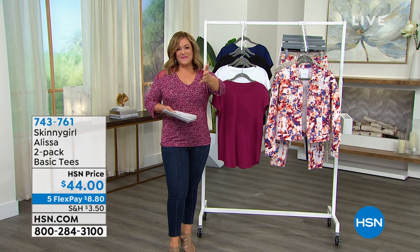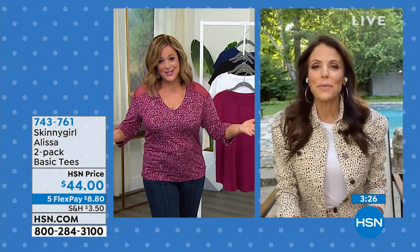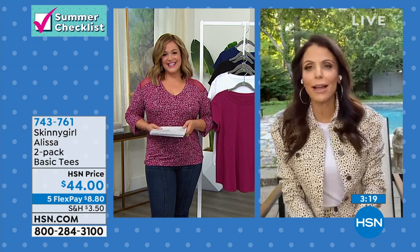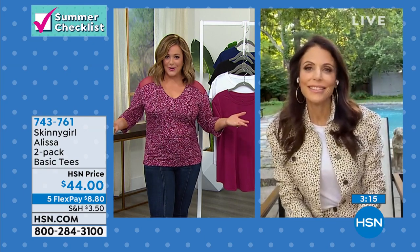I want to introduce my good friend Bethany. Hi Bethany. Everything in this summer checklist show is so great. Welcome back. How are you? Thank you. I'm excited — I'm in my backyard. This is the first time I've ever done a show outside, so I'm in the mood for summer. And I think we all are, right? We've been locked up for way too long.